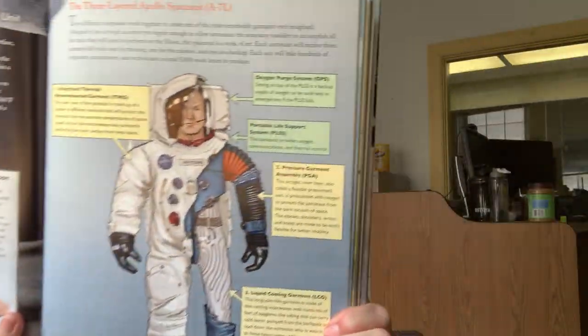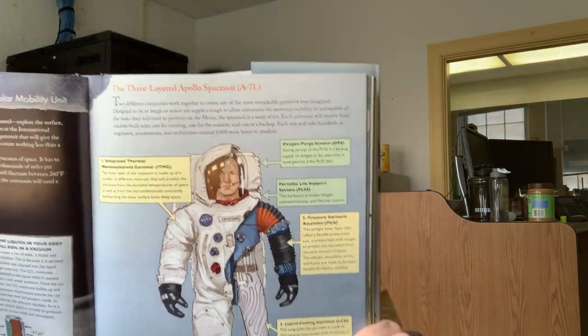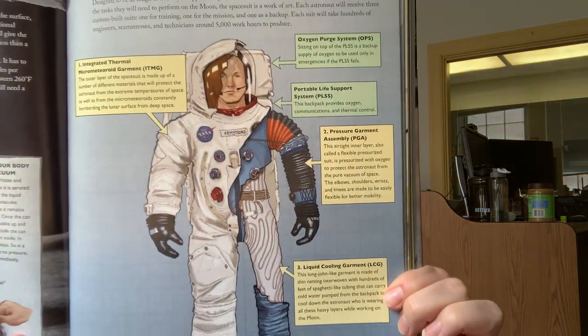The three-layered Apollo spacesuit. Two different companies work together to create one of the most remarkable garments ever imagined. Designed to be as tough as armor yet simple enough to allow astronauts the necessary mobility to accomplish all the tasks they need to perform on the moon, the spacesuit is a work of art. Each astronaut will receive three custom-built suits — one for training, one for the mission, and one as a backup. Each suit will take hundreds of engineers, seamstresses, and technicians around 5,000 work hours to produce.